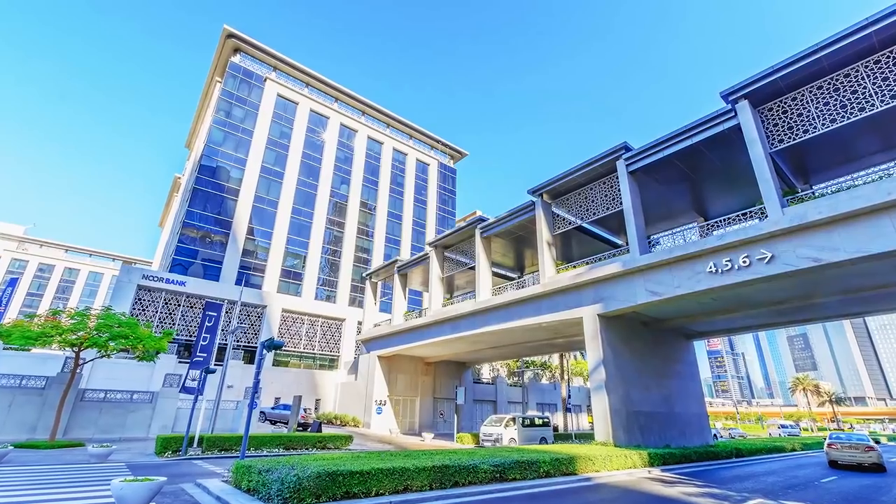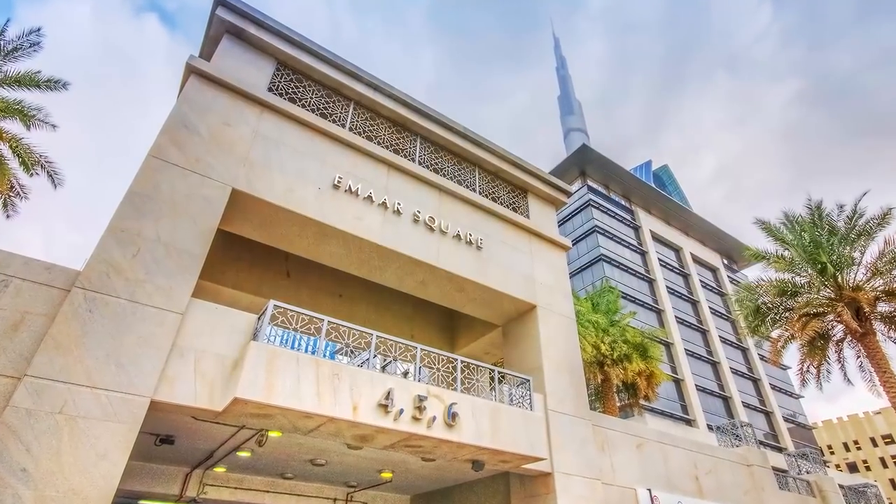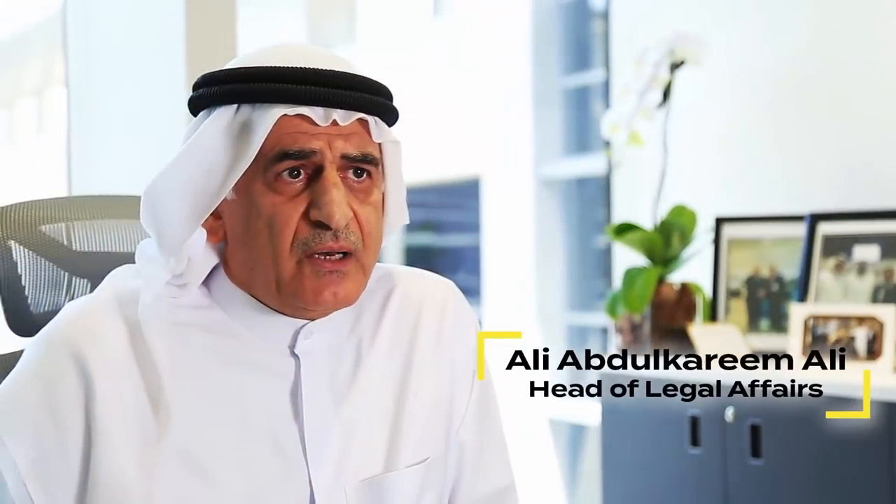Century Financial Al-Kain in Emaar Square, on the side of the Burj Khalifa, on the 4th floor.